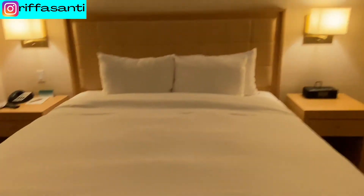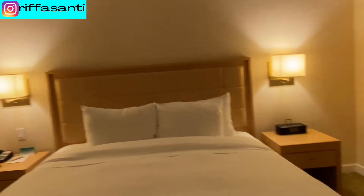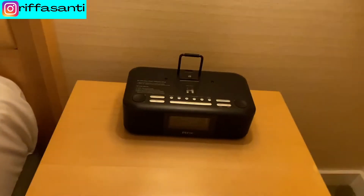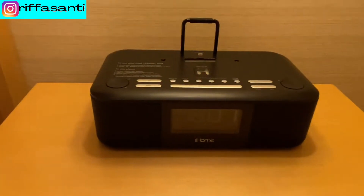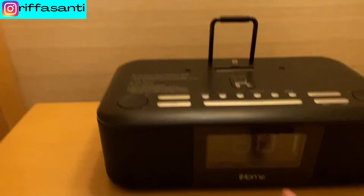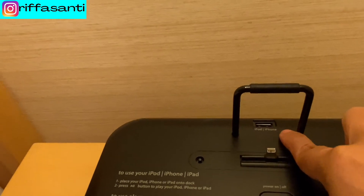It's so comfortable. Let's check the pillows — there are four pillows here, very comfortable, and the comforters are very soft. There's also an iHome machine for your alarm and a charger for iPod or iPhone.